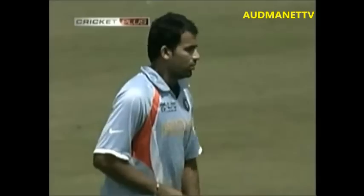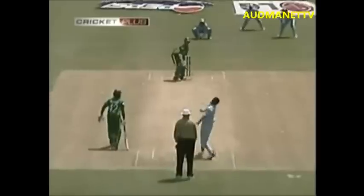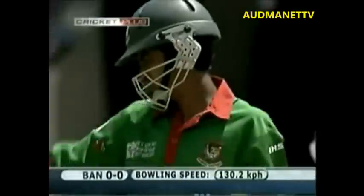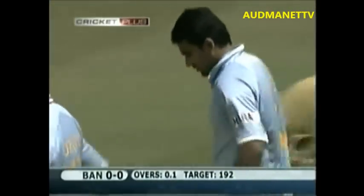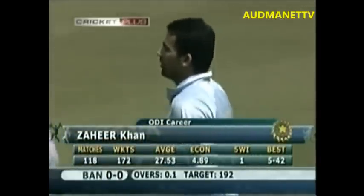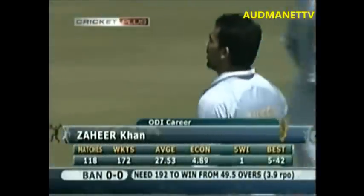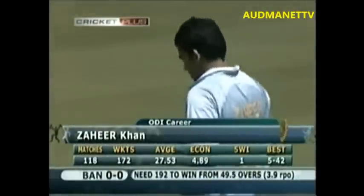Good afternoon, John Wright. Good afternoon, Ranjan. The first task for the Bangladeshi openers will be to get through the 10 overs. If they bat intelligently enough, they'll get runs whereby India will be looking for early wickets — in fact, they desperately need early wickets.